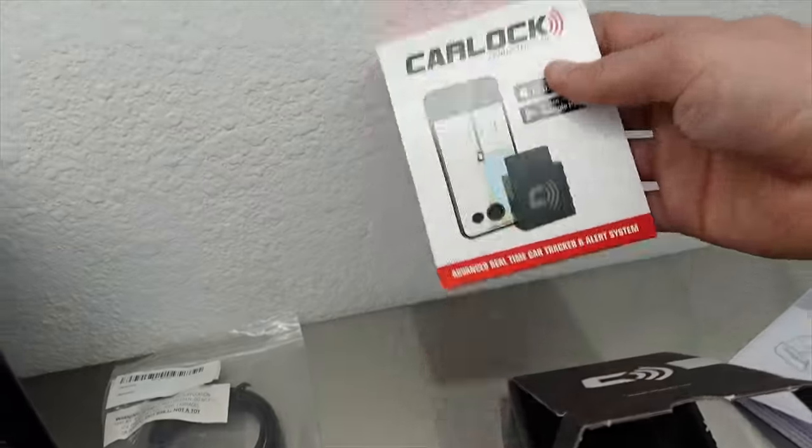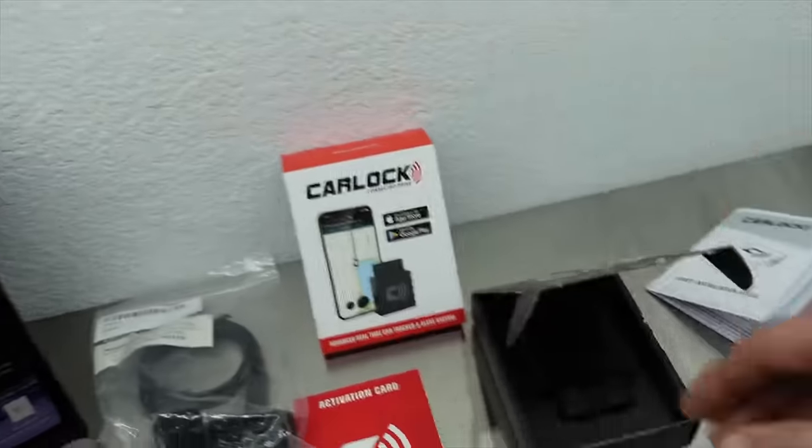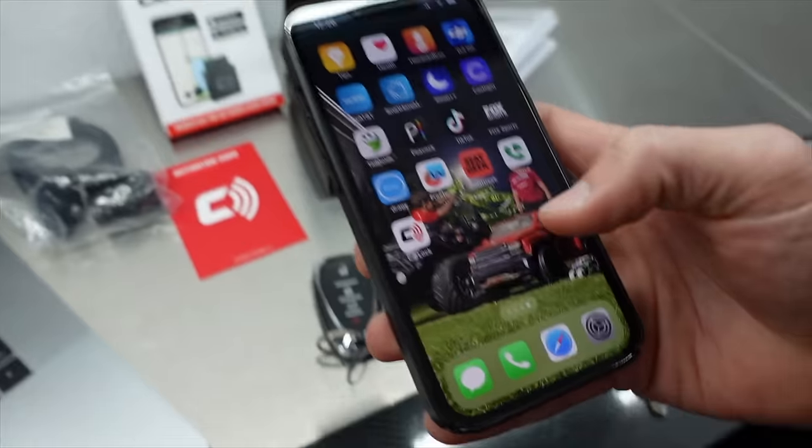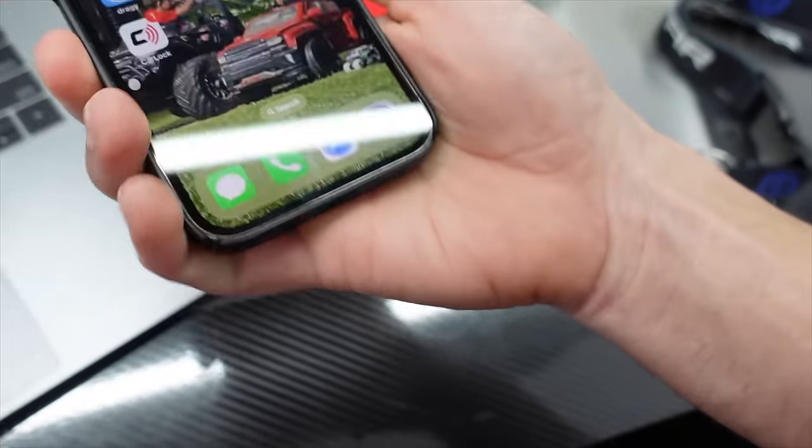The Carlock system is a simple and straightforward device. It plugs directly into your OBD2 port and programs itself. All you have to do is download the application and you're all set to go.